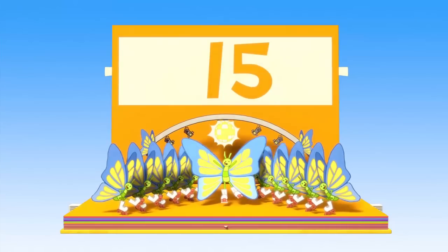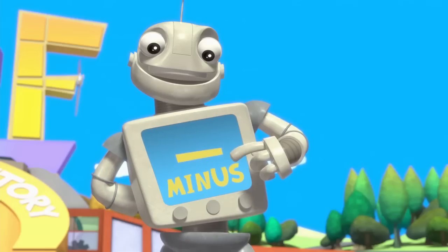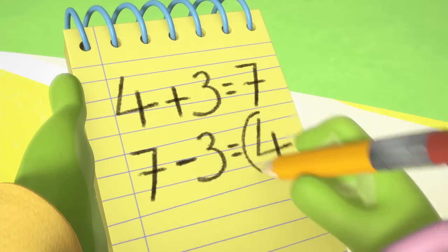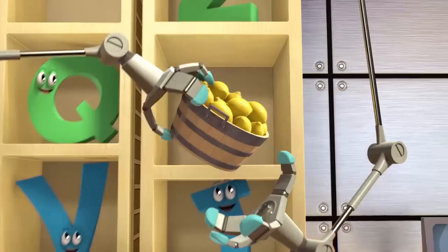They'll learn about addition — 'Fifteen is ten plus five.' Subtraction — 'When you have seven minus three, it equals four.' 'I like how you worked that out, Lily.' And counting.